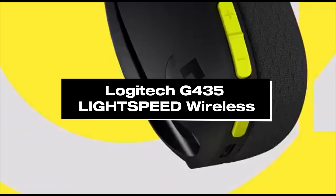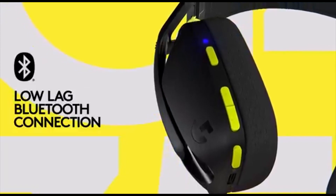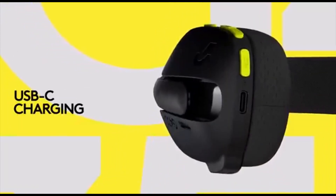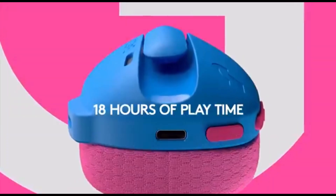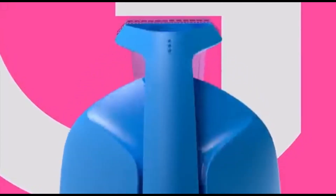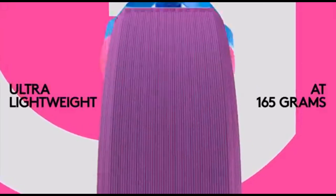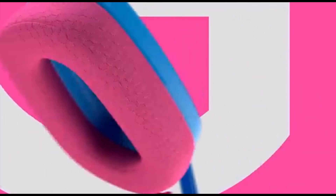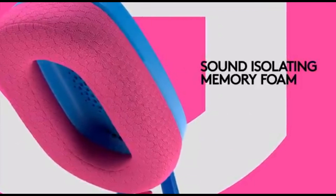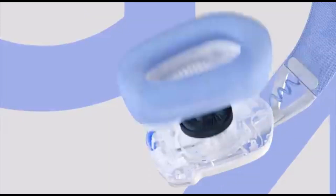Number 5: Logitech G435 LIGHTSPEED Wireless. The Logitech G435 LIGHTSPEED Wireless is the greatest low-cost gaming headset for PS5 we've tested. Logitech produces a respectable variety of low-cost gaming headphones that function admirably. The G435's plastic chassis isn't the most durable, but it has low latency across both Bluetooth and its wireless USB dongle. They also offer a somewhat warmer sound profile with stronger bass to emphasize explosions and footfall in the mix. Dialogue and instruments seem bright and present as well, but you can't modify their sound to your liking because there isn't an EQ.